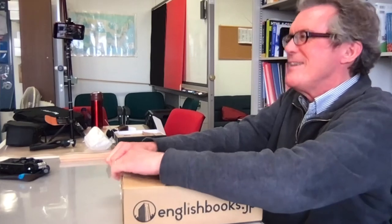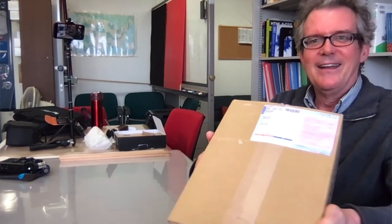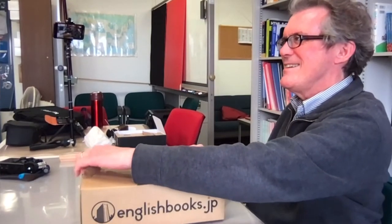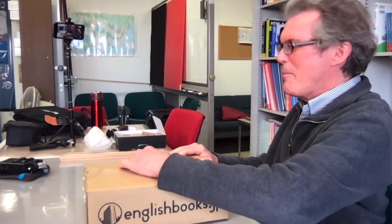I've seen the proof and the manuscript, of course, but I haven't seen the actual finished product. I'm just going to rip it by hand because I don't want to use any cutting device on this for fear of cutting into the beautiful new textbook.